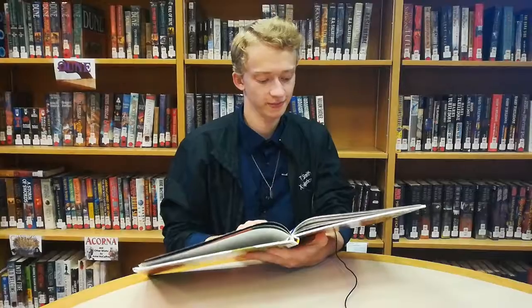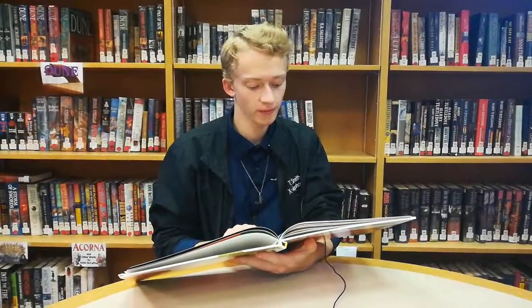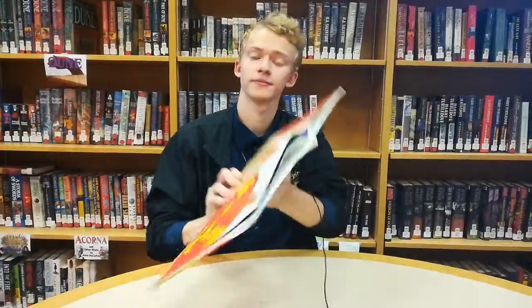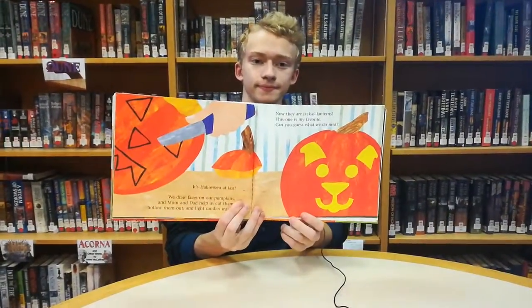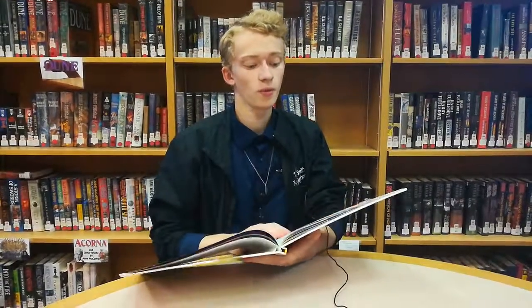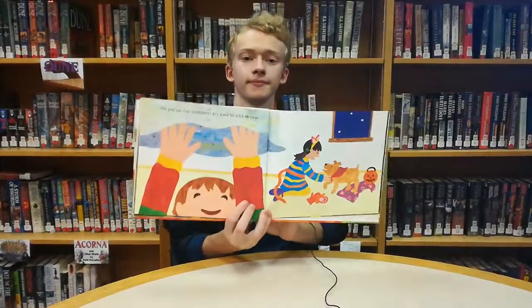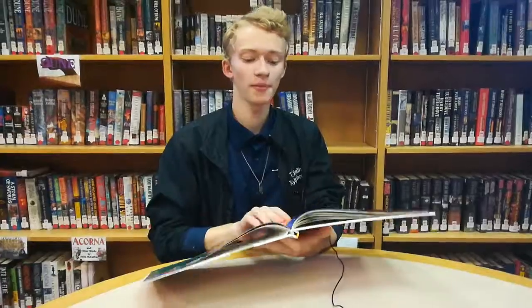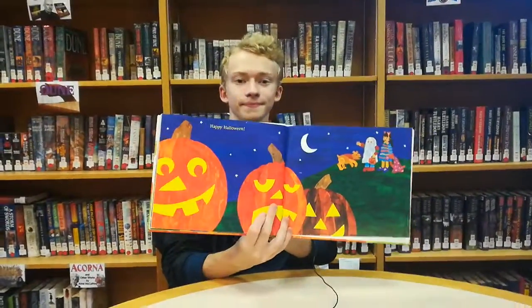It's Halloween at last! We draw faces on our pumpkins and Mom and Dad help us cut them, hollow them out, and light candles inside. Now they are jack-o-lanterns. This one is my favorite. We put on our costumes — it's time to trick-or-treat! Happy Halloween!